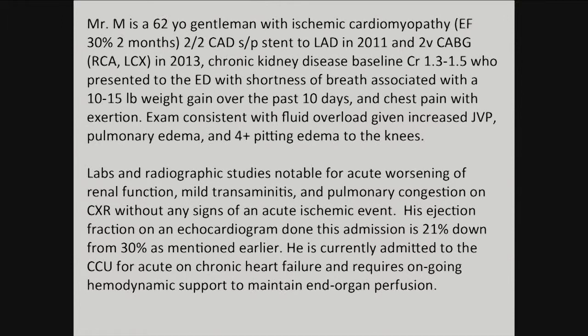His physical exam showed basically a lot of fluid retaining in his body. His labs and imaging studies showed that his renal function was worsening, his liver enzymes were starting to rise, and he had lots of fluid in his lungs — we saw those x-rays. And then we saw his echo, where his heart was barely beating at all.